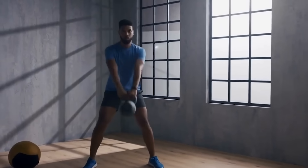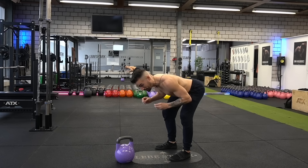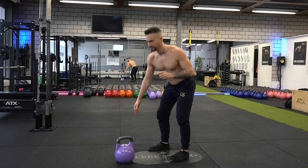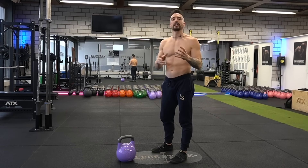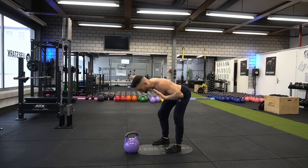Mistake number nine: the back fallacy. Always perform kettlebell swings keeping your back straight — but keeping the back straight is not a blanket recommendation. You have to understand the difference between a straight back and a straight spine. You can lean forward so the back is in a horizontal plane and still keep your spine straight. If you think you always have to keep your back upright while swinging, it puts a lot of pressure and unnecessary strain on your lower back. You want to keep your spine straight while the back moves into the horizontal plane.